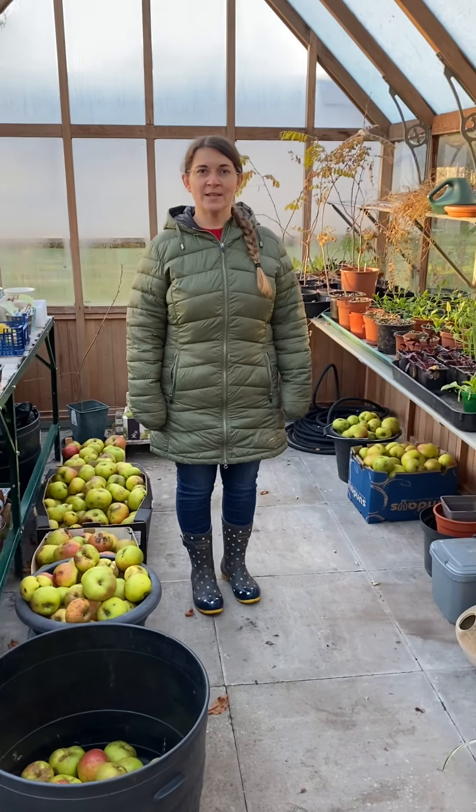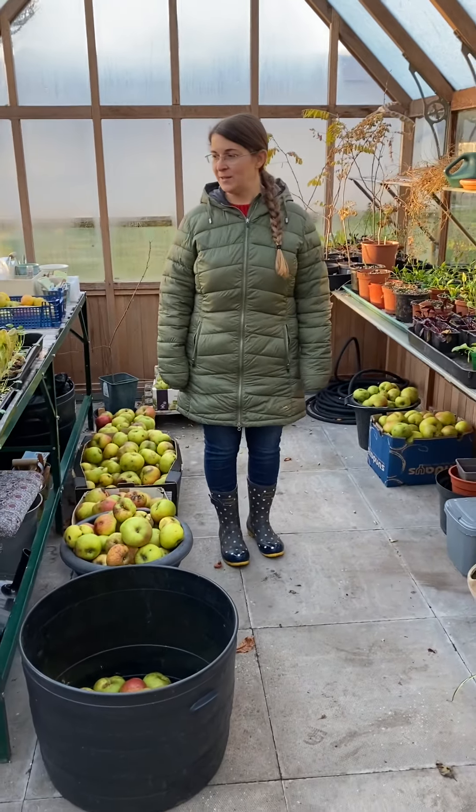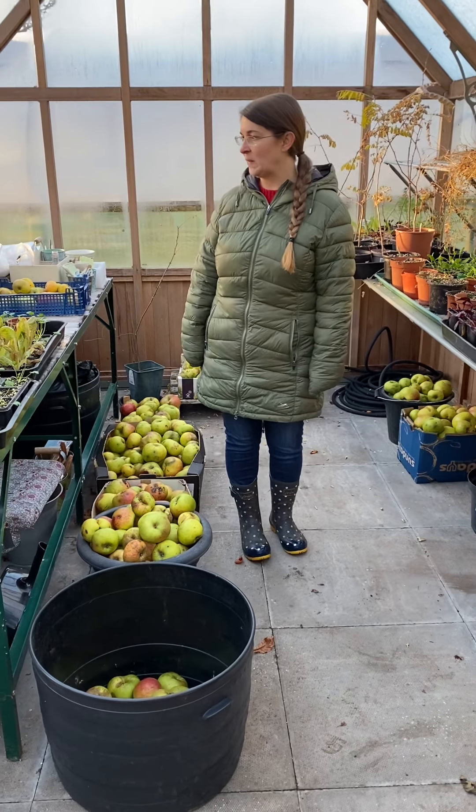Welcome to the greenhouse, end of November. Let's see what's growing in the greenhouse in 2021.